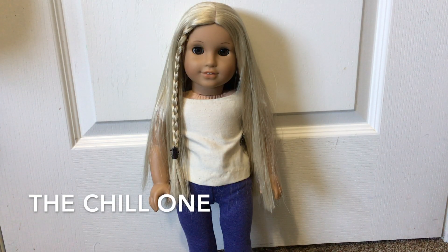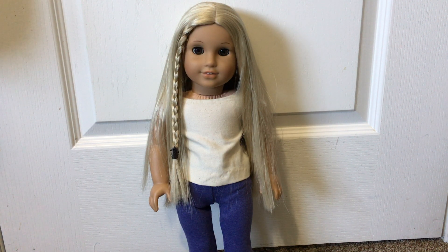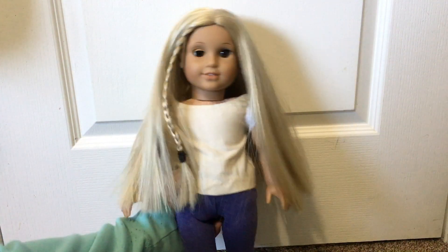The next type of doll is the chill one. This is the one that you don't necessarily love any less, but they're also not one of your absolute favorites and you're weirdly okay if they get hurt or fall over — like if you're taking a photoshoot and she just kind of face plants. It's okay.